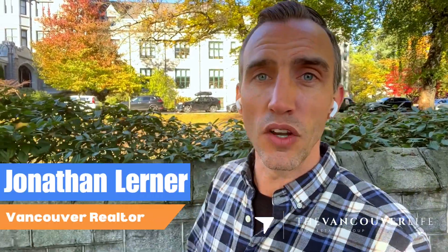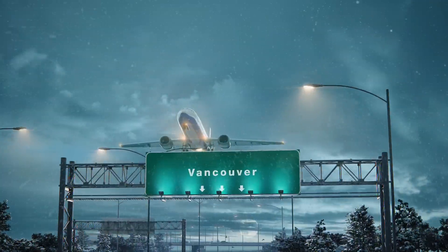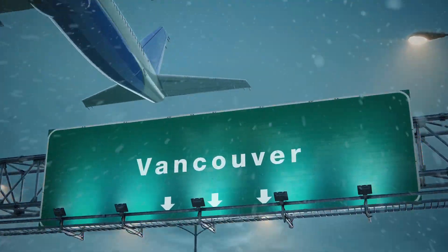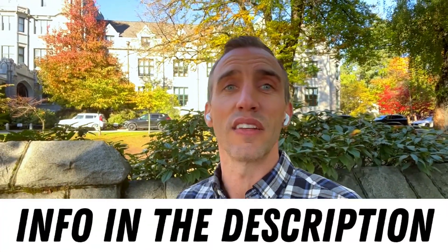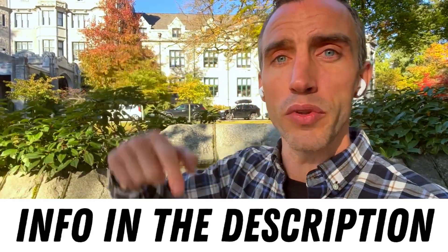My name is Jonathan Lerner and our team here at the Vancouver Life Real Estate Group — we get calls, texts, and emails every single day from people just like you that are looking to make a move to Vancouver Canada, and we absolutely love it. Whether you're moving here in the next nine days or 90 days, give us a call, send us a text, shoot us an email, or schedule a Zoom call with us via the link in the description below, and we'd be happy to help you make a smooth move to Vancouver BC.